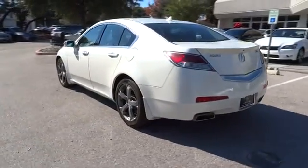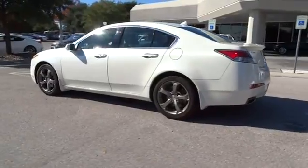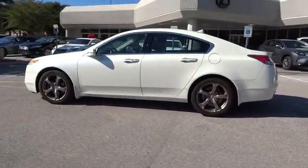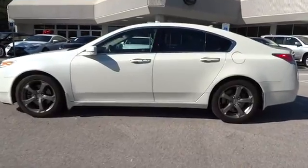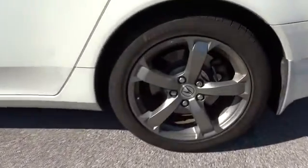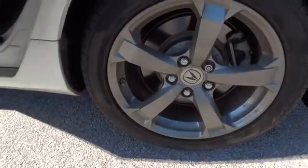Here are some of this vehicle's great options: stability control, anti-lock braking system, traction control, keyless entry, navigation system, backup camera, power passenger seat, steering wheel audio controls, and Bluetooth.